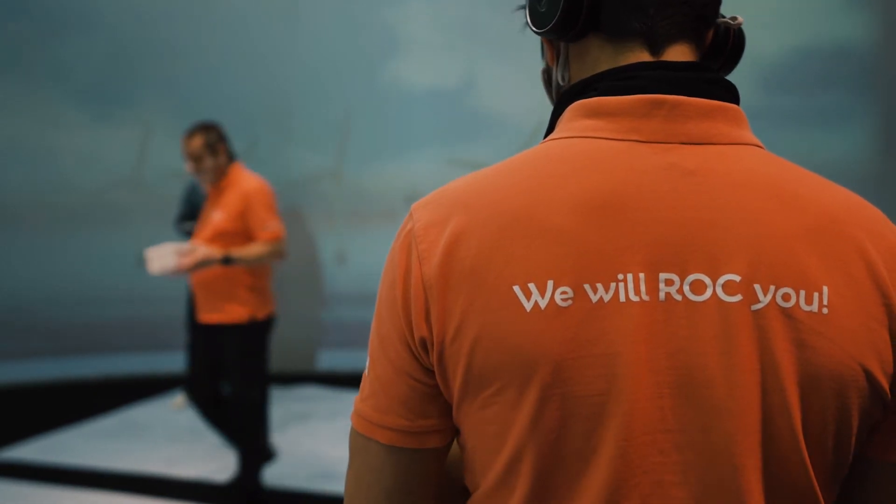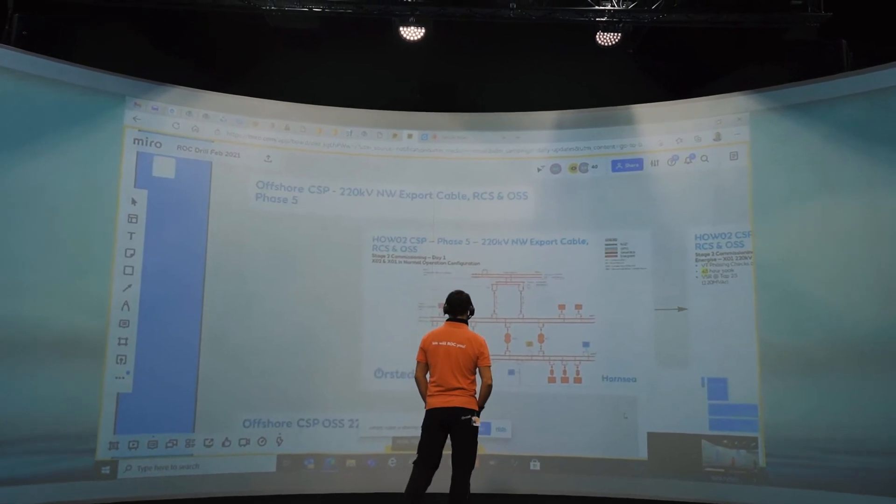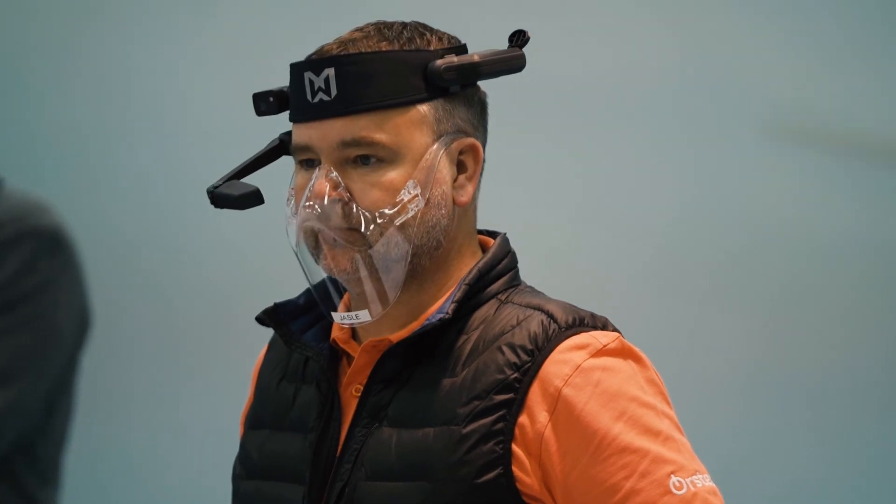We needed to get everybody physically in a room, which we couldn't do, so we had to do it virtually. We used a company called Simply Video who put us in touch with RealWear headsets — wearable devices that you put on your head that give a first-person view of what everyone in the room can see.